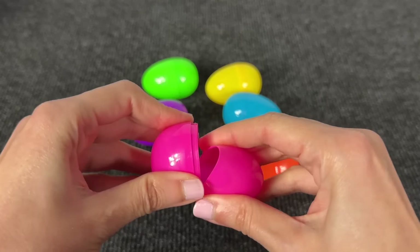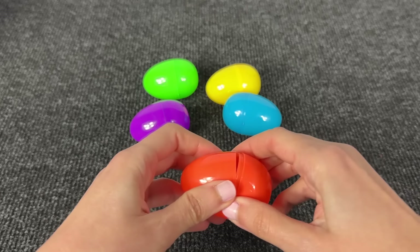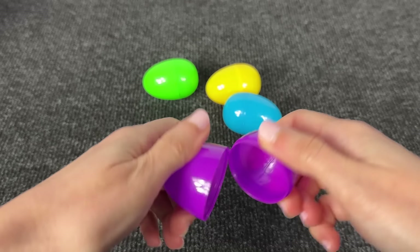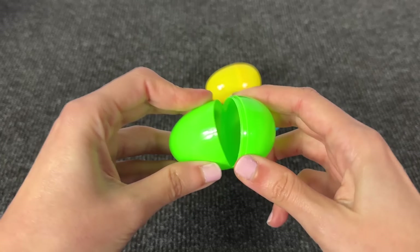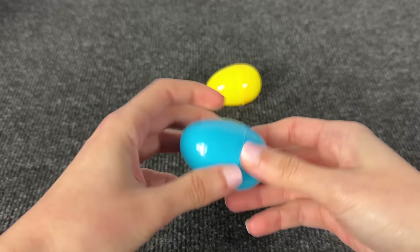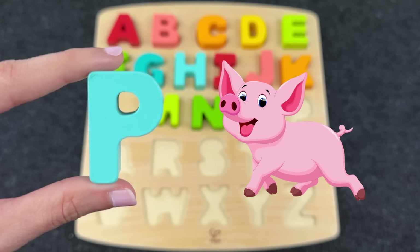Look at these colored eggs! Let's open the first one — nothing here. Maybe inside the orange egg? No. Now let's open the purple egg — oh, again no. Maybe inside the green egg? No. And now let's open the blue egg. Wow! And here we found the letter P! P is for... great!